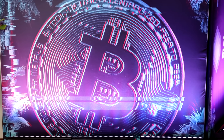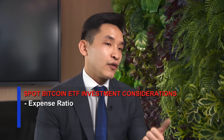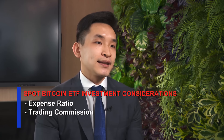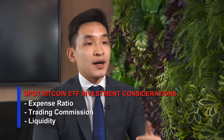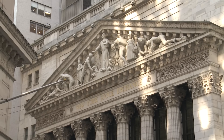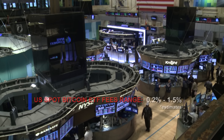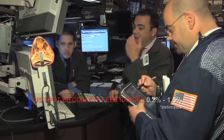Investors have to take note of a few considerations, starting with expense ratio — the cost for holding these ETFs — and trading commission, the cost of buying and selling. Other factors include liquidity, brand recognition, and AUM, which is short for assets under management. In a bid to gain market share, many of the new Bitcoin ETF offerings often come with low fees or even temporary fee waivers.